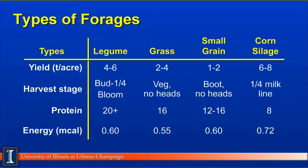The fourth major type of forages would be corn silage, sometimes referred to as maize silage. It has the highest yield production potential, especially here in Illinois at 6 to 8 tons of dry matter per acre. The harvest stage should be at one-fourth milk line, which means if you take the kernel and look at it or cut it in half, about the top quarter will be starch or very hard and the bottom three quarters will be in a liquid or milk stage. Another good guideline is around 33 to 35% dry matter. The protein content is quite low, around 8 to 9% on a dry matter base, and the energy is the highest at 0.72 mcals.